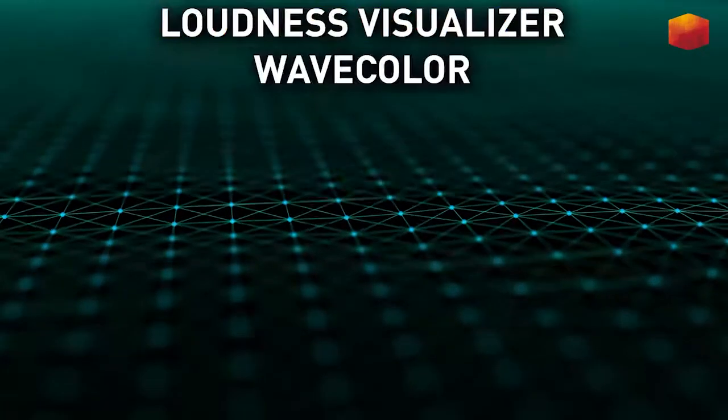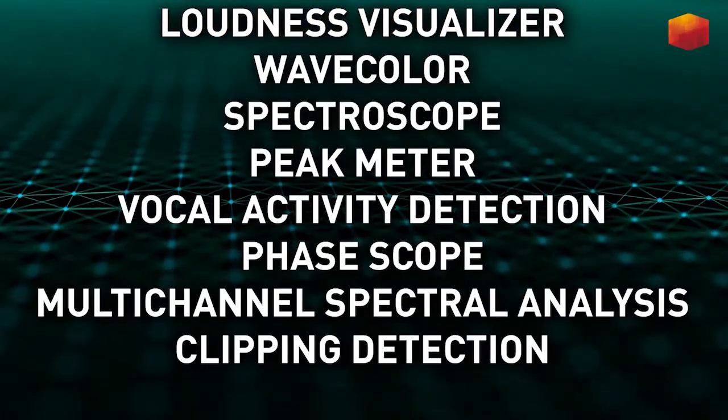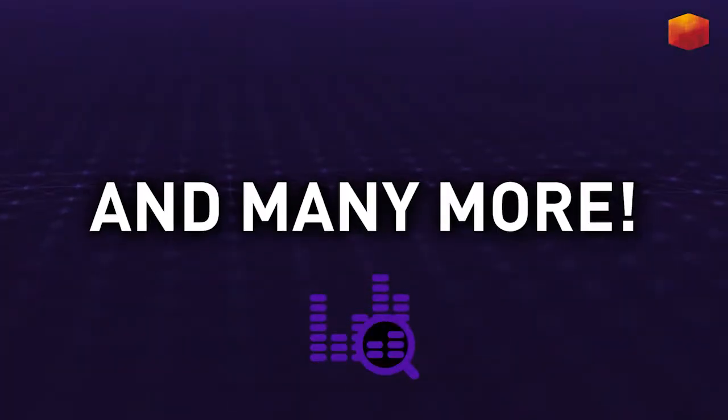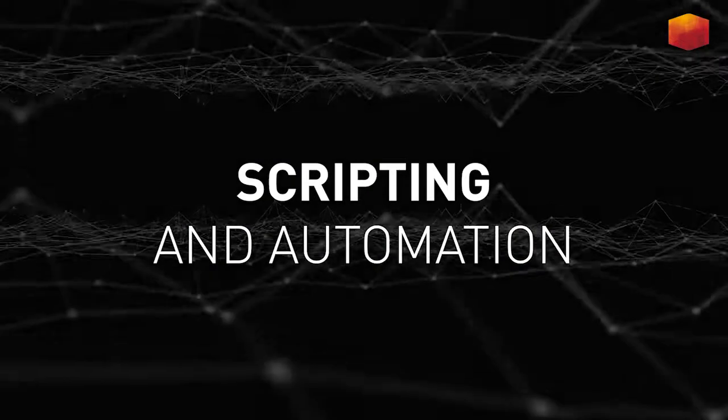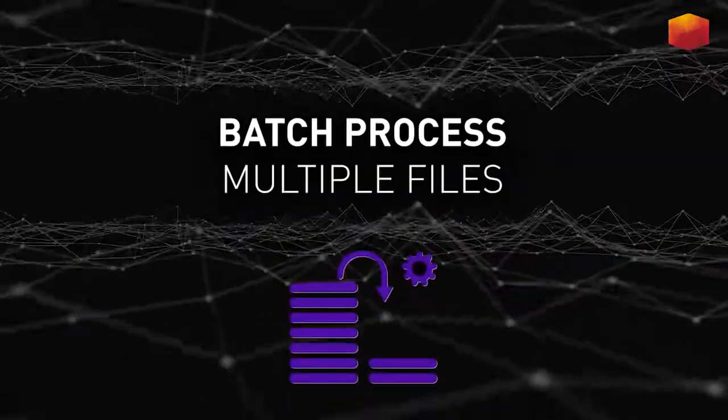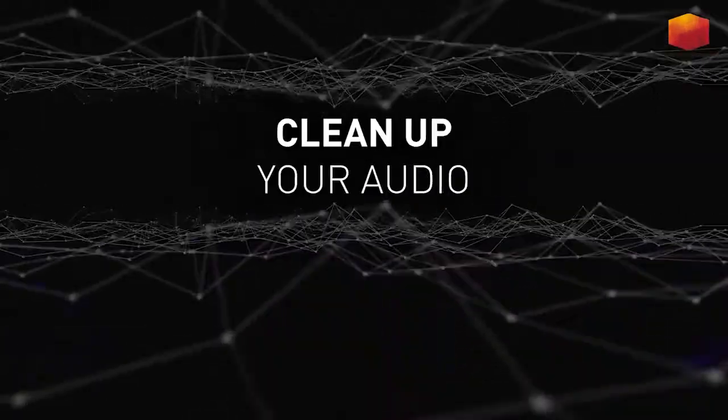Unique visualization algorithms help you analyze, master, and broadcast certify your tracks fast. Scripting lets you streamline repetitive tasks and helps you process multiple audio files at once.